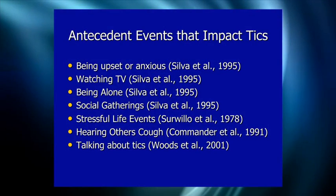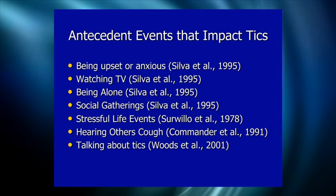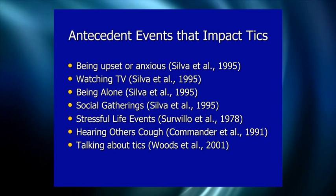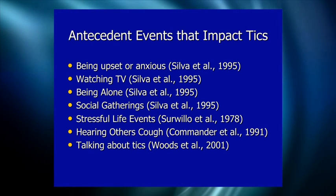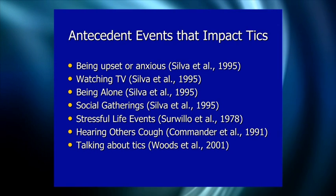Stressful life events — specific acute stressors — can make tics worse. Hearing others cough can make tics worse. Talking about tics can make them worse. Research shows that when the content of conversation is focused on tics, the tics flare up relative to when you're not talking about tics. This is important when assessing severity — if you're talking about tics during a clinical evaluation and seeing spikes, the child may not be as severe as they appear right then.